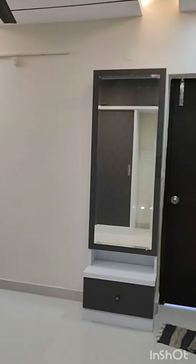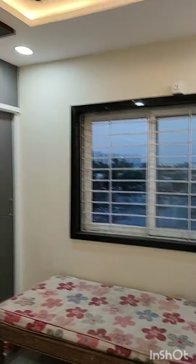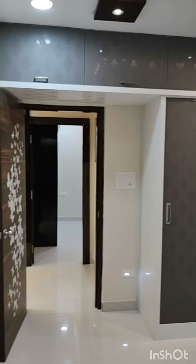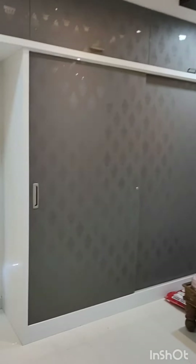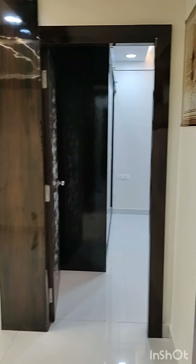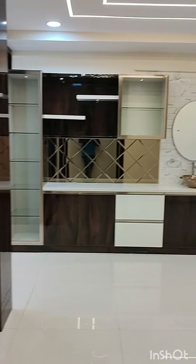This is the guest bedroom. We have given a small dressing table for the windows, also highlighted with granite. The wardrobe is done in a dark and light combination with sliding doors and above lofts.